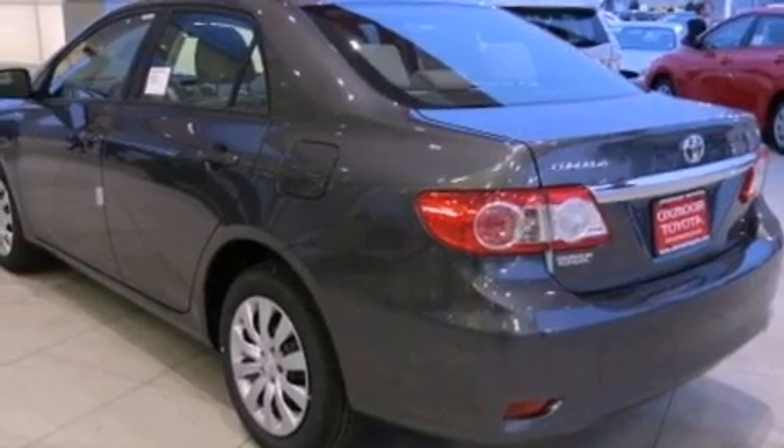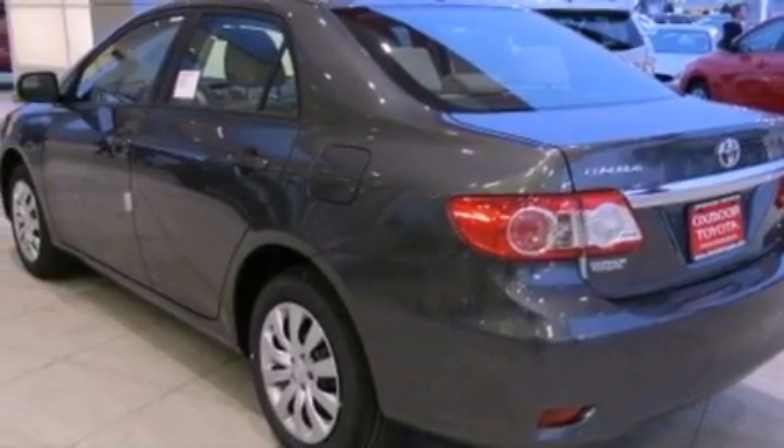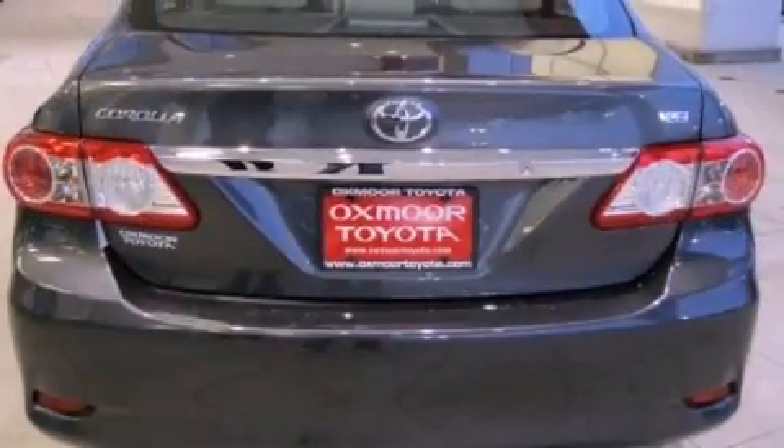Additional features include a passenger side vanity mirror, rear impact crumple zones, air conditioning, and an auxiliary power outlet.